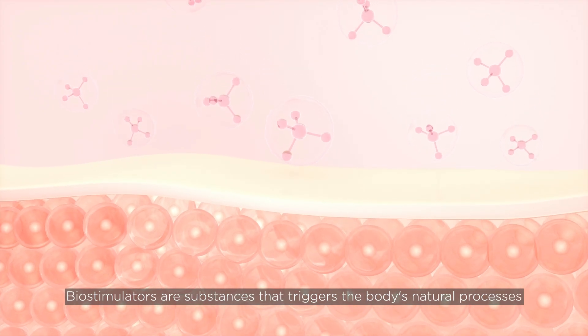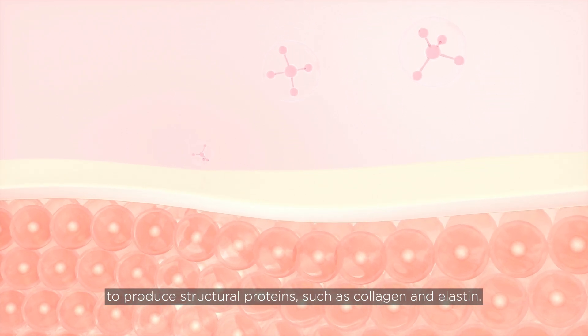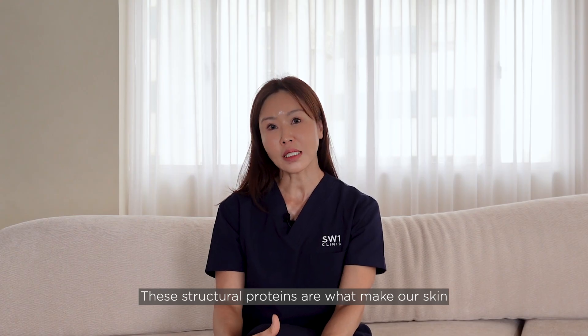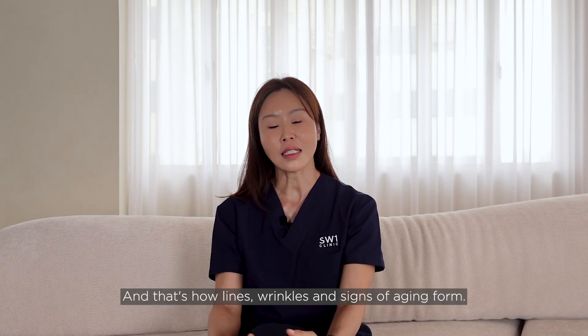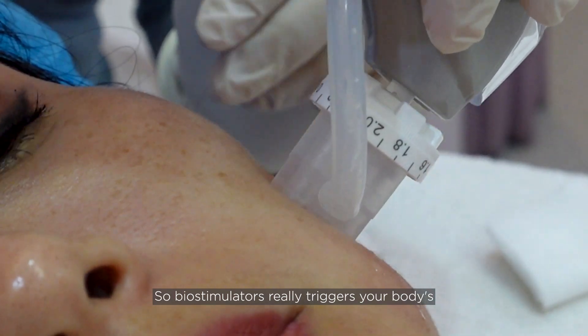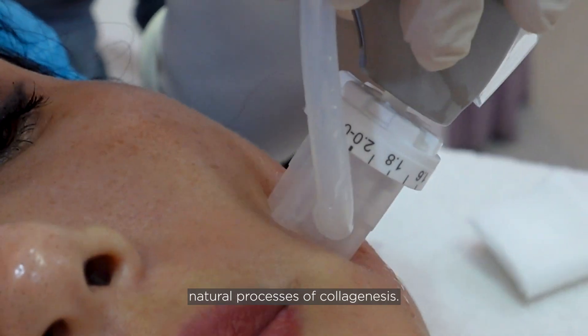Biostimulators are substances that trigger the body's natural processes to produce structural proteins such as collagen and elastin. These structural proteins are what make our skin resilient, youthful, and strong. But the production of these proteins reduces with age, and that's how lines, wrinkles, and signs of aging form.